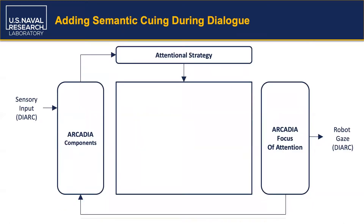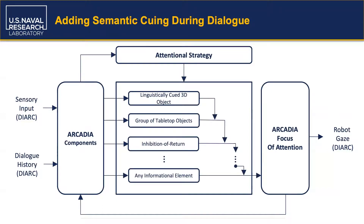Next, we sought to demonstrate linguistic cueing behavior. To do this, we injected additional information from DIRC's dialogue system into Arcadia's informational buffer. Arcadia components could then process semantic content from the latest utterances received by the dialogue system and use this in a new, more complex attentional strategy to bias attention toward objects with semantic similarity to recent descriptions.